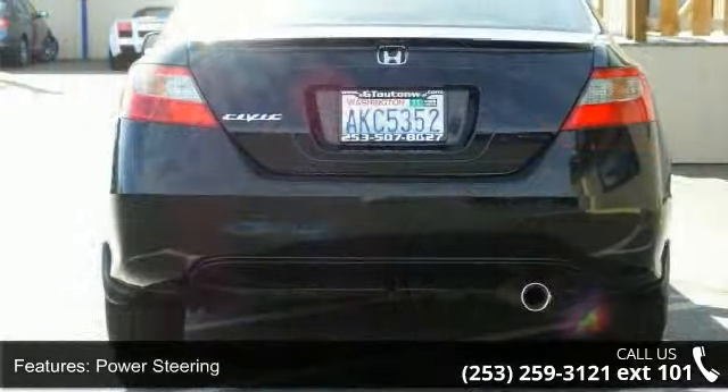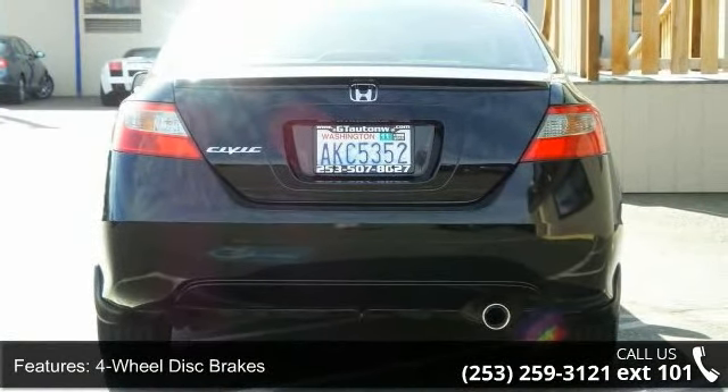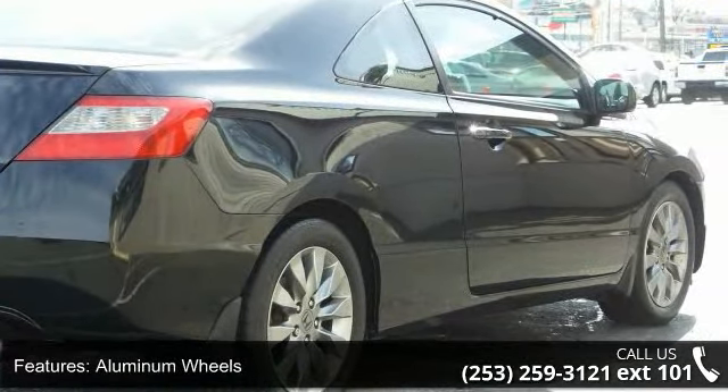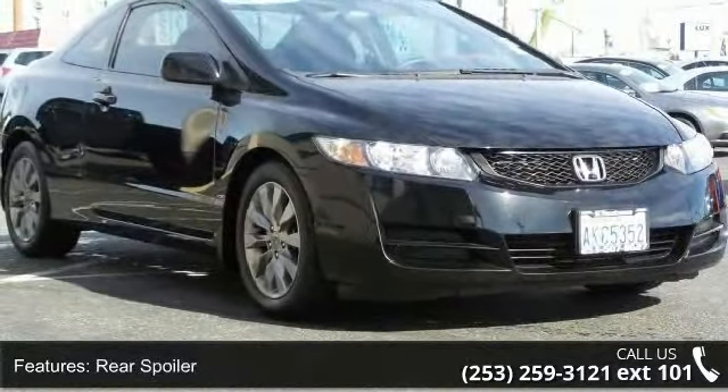Some of the top features included with this vehicle are front wheel drive, power steering, 4-wheel disc brakes, aluminum wheels, rear spoiler, premium sound system, MP3 player, auxiliary audio input, bucket seats and pass-through rear seat.